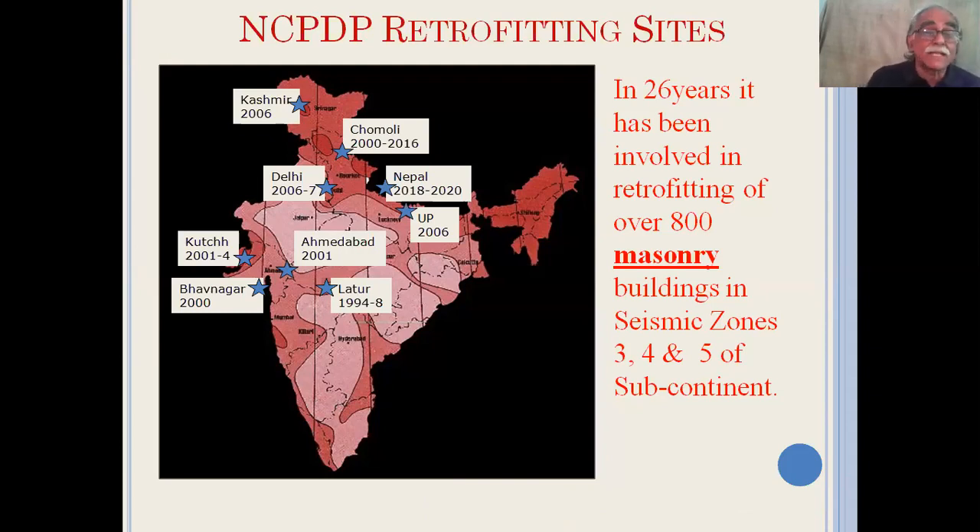It all started with the Latur earthquake, then came the Chamoli earthquake in Uttarakhand in 2000, and then the Bhuj earthquake where we worked in Ahmedabad as well as large parts of Gujarat. Then came the Kashmir earthquake with our interventions in 2006 and 2007, our interventions in Delhi and UP, and finally the Nepal earthquake of 2015.